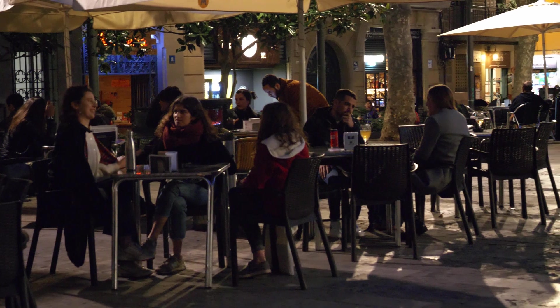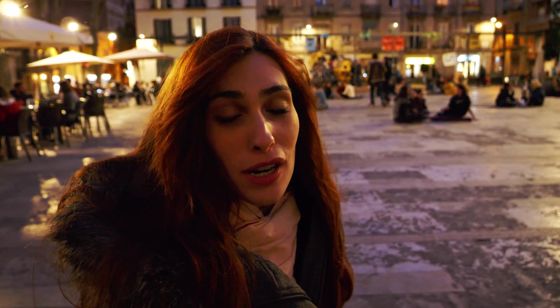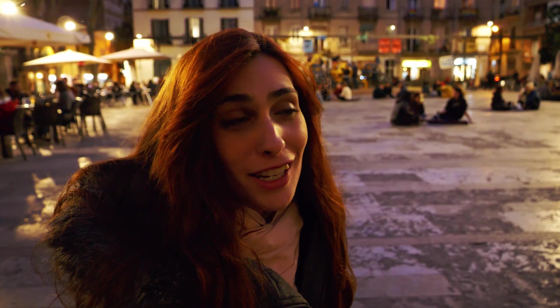We're in Plaza del Sol, one of the plazas in the Gracia district. As you can see, there are a lot of people on the terraces because it's full of restaurants and bars. You'll also find people sitting on the floor to hang out with friends — it's a normal thing in Gracia and gives it the feeling of a town. An interesting anecdote about this plaza is that it had its own civil war bunker like the one we showed you earlier, but unfortunately it was destroyed.